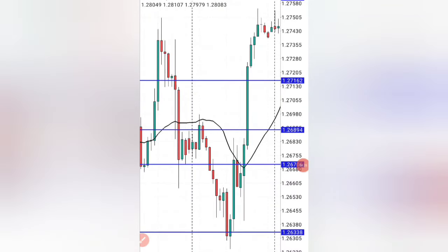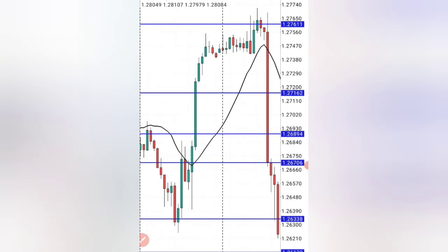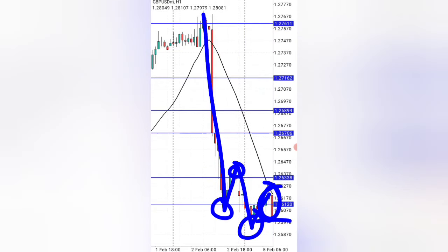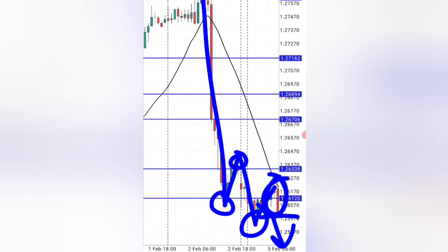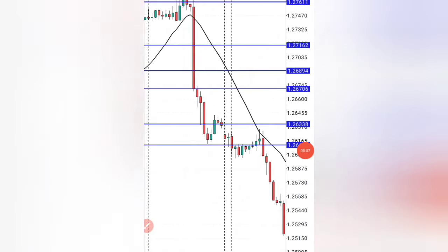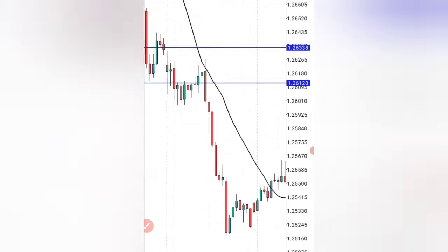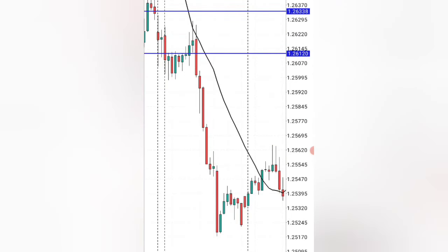Now let's get to the chart to see if this actually works. You can see the market going down, giving us a low, high, low, and then coming exactly to our moving average, then giving us a bearish candle right there. This will be your entry for the market to shoot down. From our entry, you can see the market going down very beautifully, giving us good profits on the way.